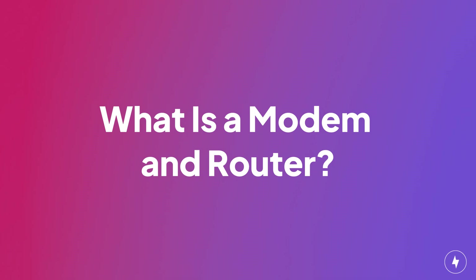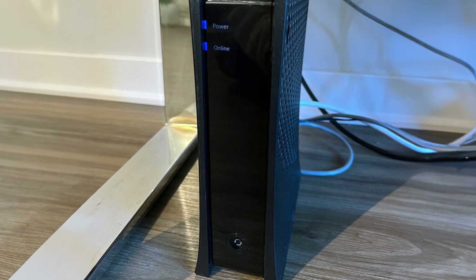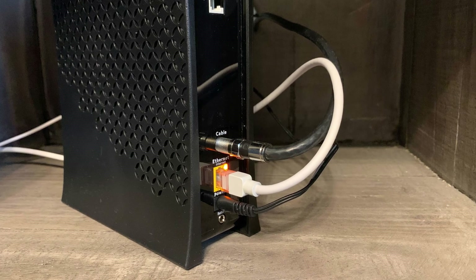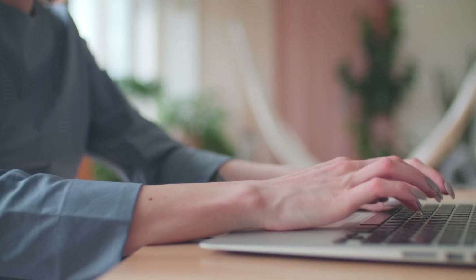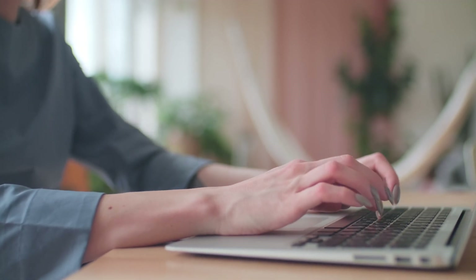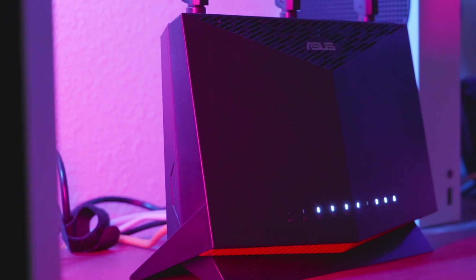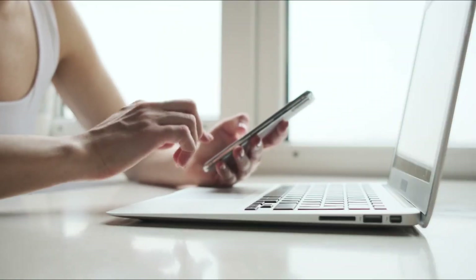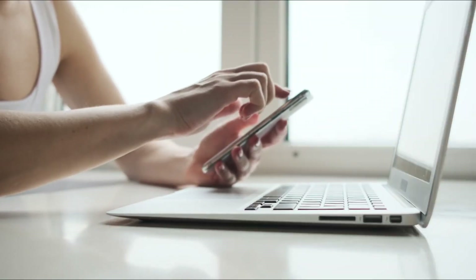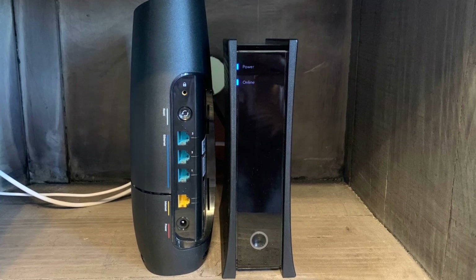Let's talk about the costs of modems and routers. First, let's clarify what a modem and router actually do. Your modem is the device that connects your home to your internet service provider — it's responsible for translating digital signals from your ISP into something your devices can understand. Think of it as a bridge between the internet and your home network. A router distributes that internet connection to all the devices in your home, creates a local network, and if it's a wireless router, it generates a Wi-Fi signal your devices can connect to without any cables. Simply put, the modem brings the internet to your home, and the router makes it accessible to all your devices.